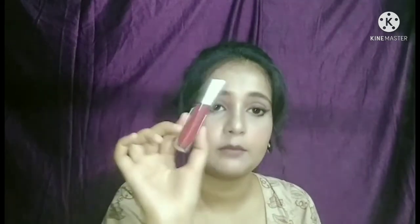Then I have shade number 15, which is a brown color shade. It is very good — I like this shade and I use it daily depending on where I go. Then I have shade 8. I opened the packet and this is a maroon color shade, number 8.